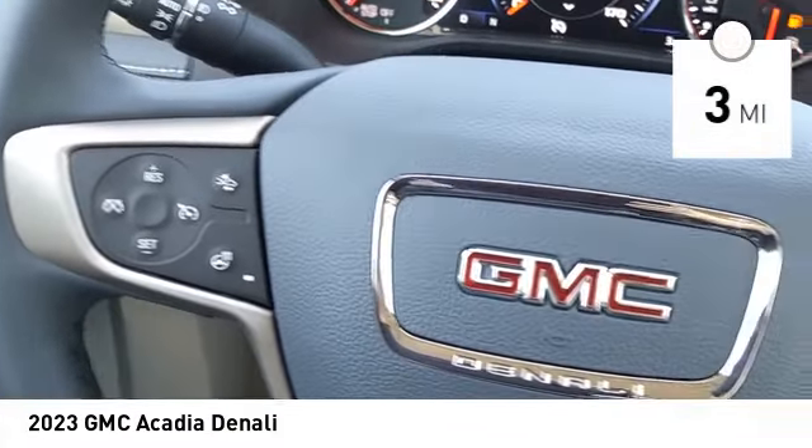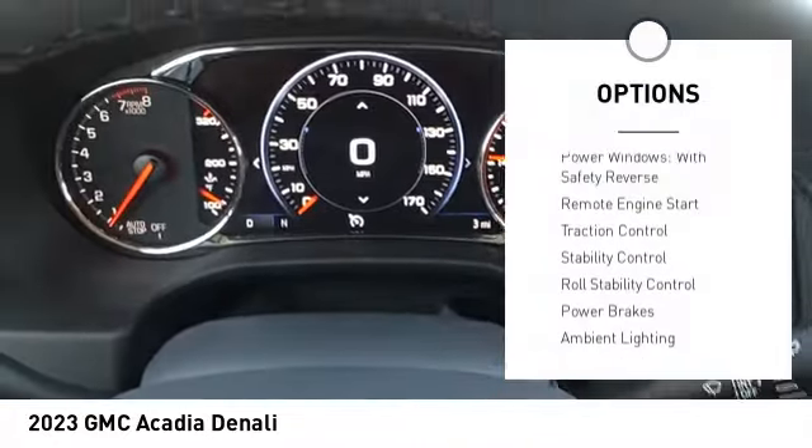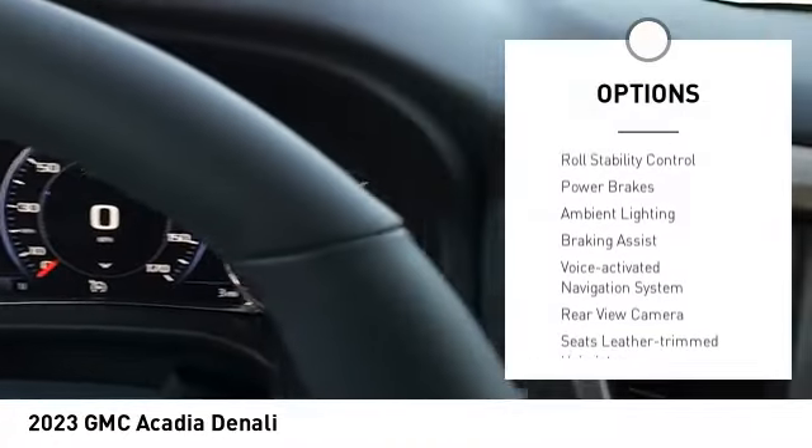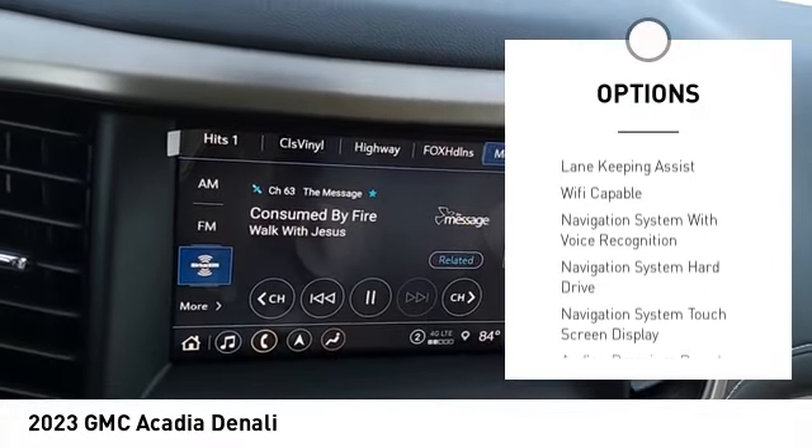This vehicle has less than 100 miles. Here are some of this vehicle's great options: power windows with safety reverse, remote engine start, traction control, stability control, and roll stability control.